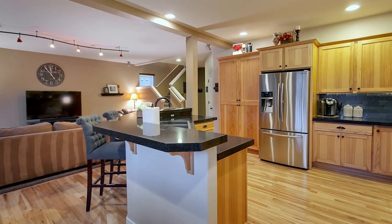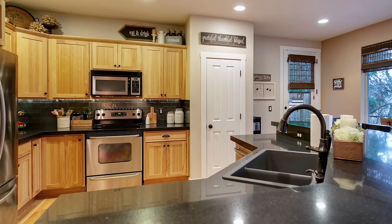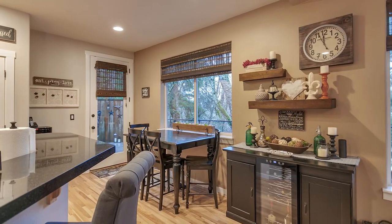The beautiful kitchen features refinished hardwood floors, custom hickory cabinets, granite countertops, stainless steel appliances, breakfast bar seating, and tons of storage.